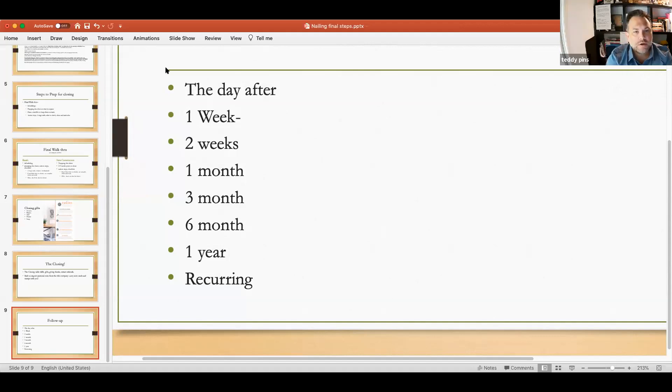At one month: do you need lawn care service? I have my people. Three months, six months, one year, and then recurring. If they're in your top 25 referral sources — your channel accounts, your hot people — they should get a call from you at least once a month in addition to a monthly message. And I call them every year on their anniversary and send them a home-aversary card. You can also send them a CMA so they know how much their home has appreciated.